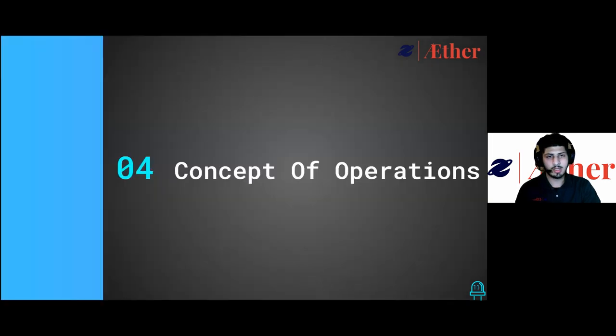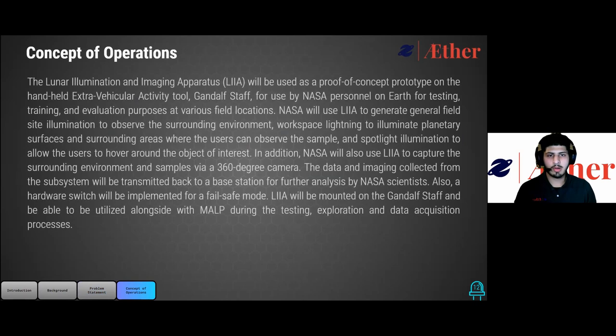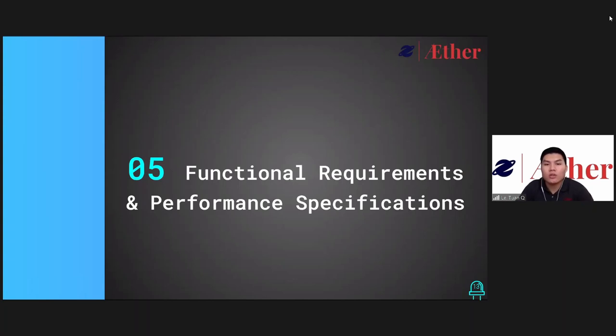Now we will describe how LEA will be used by going over the concept of operation. Our product will be used as a proof-of-concept prototype for the Gandalf staff. In the concept of operation, there will be three different lighting modes: general field site, workspace, and spotlight illumination. In addition, users will have the ability to take pictures of the surrounding area for analysis. Also, a hardware switch will be implemented for a fail-safe mode. This will be mounted on the Gandalf staff and utilized alongside MALP.